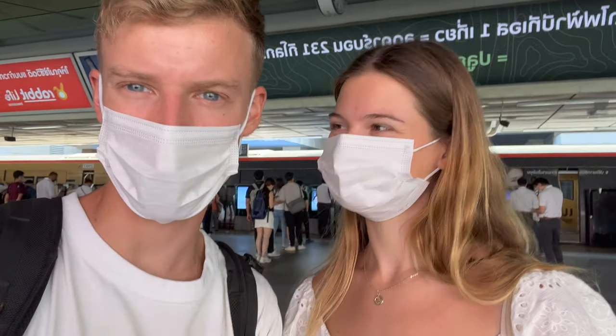Even though there's no requirements to come into Thailand, you actually still have to wear masks on public transport in Bangkok.